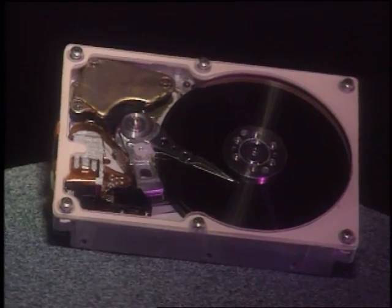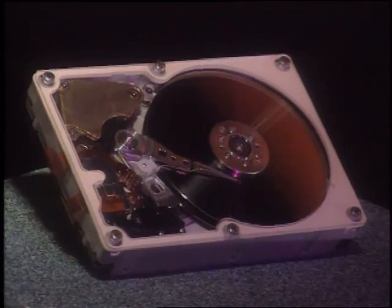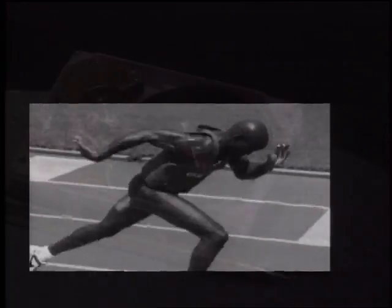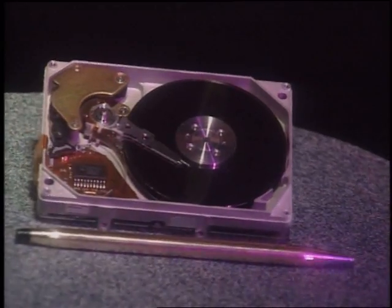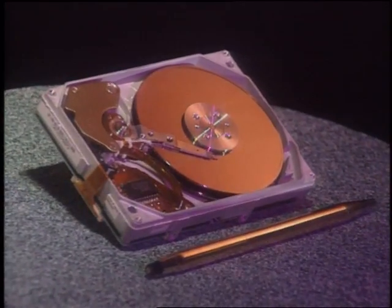The high performance, high reliability, three and a half inch ProDrive series is the leading choice for major OEMs and distributors, from low-end PCs to high-end workstations. The GoDrive series for notebook systems is the highest performance two and a half inch hard drive family in the industry.